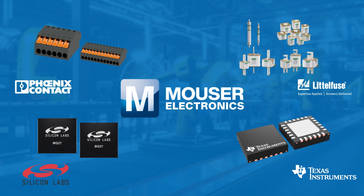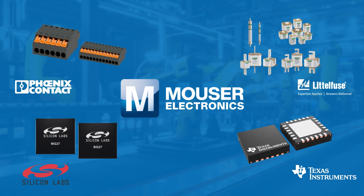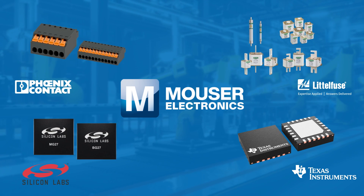In Mouser's one-stop shop, you will find all the components and solutions required for Industry 4.0.